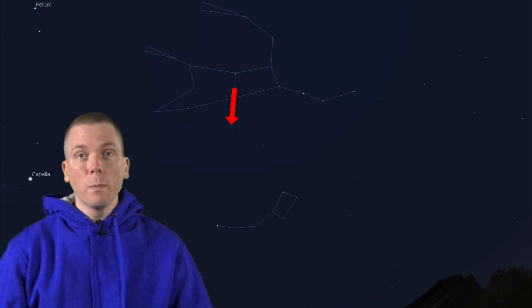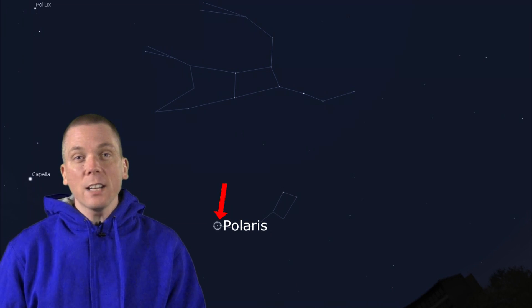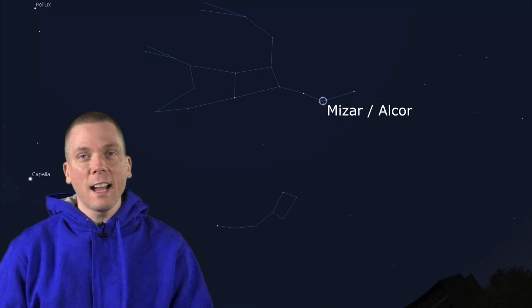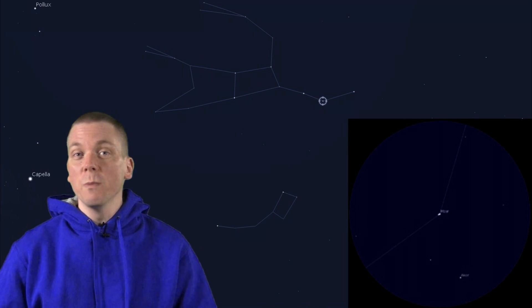The pointer stars in the Dipper-Plough shape point to Polaris, which is the second magnitude north star. The Big Dipper's handle bends at Mizar and Alcor, a six-star system, and you may spot the two brighter components naked eye. Try splitting Mizar further with a telescope into two more components.